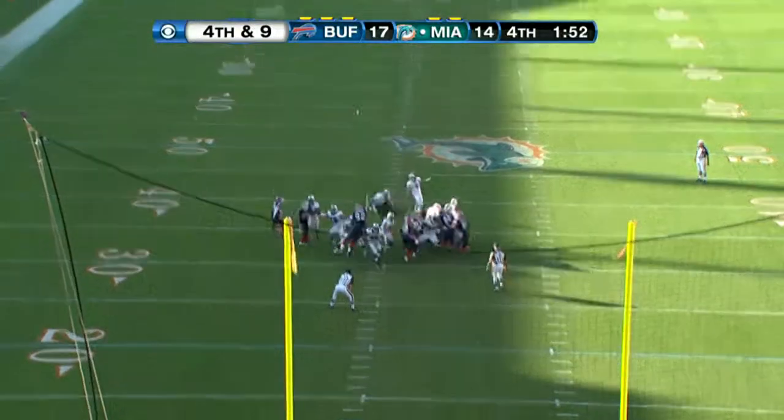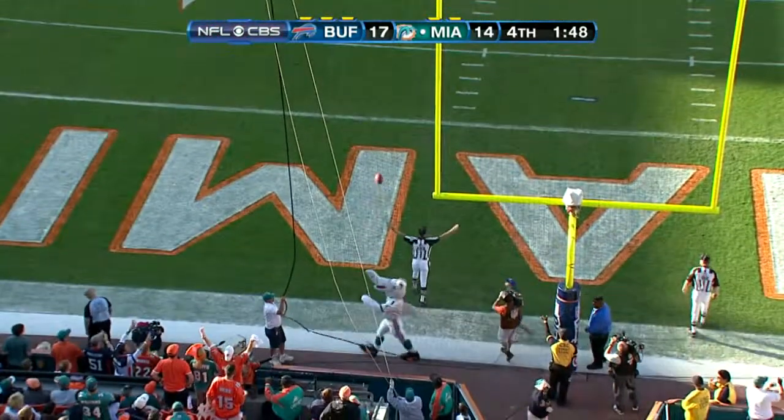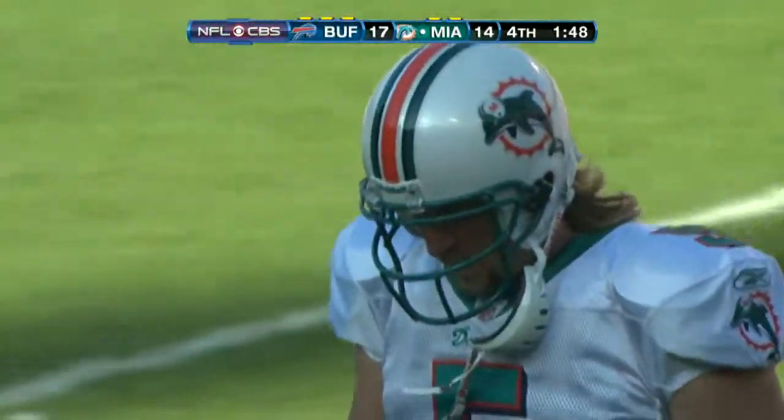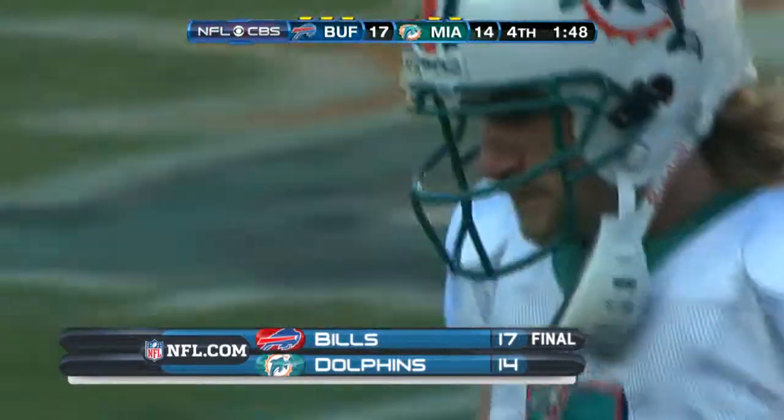Four plays later, fourth and nine, setting up for a field goal to tie it. And Dan Carpenter misses it — wide to the right from 48 yards out. He missed all four of his field goals, and the Dolphins were eliminated from the playoffs.